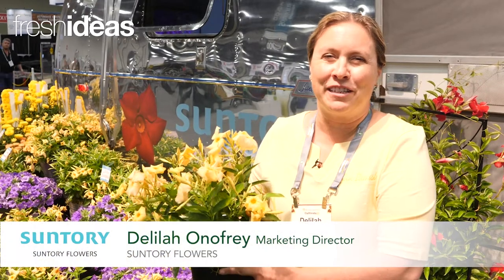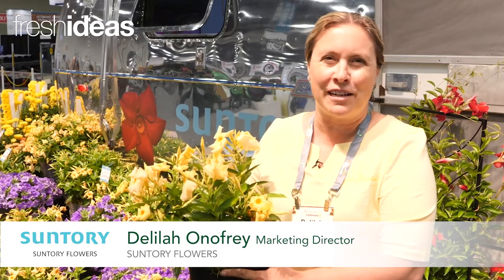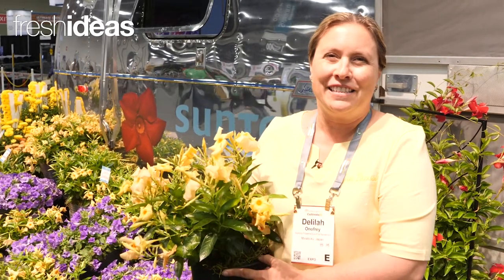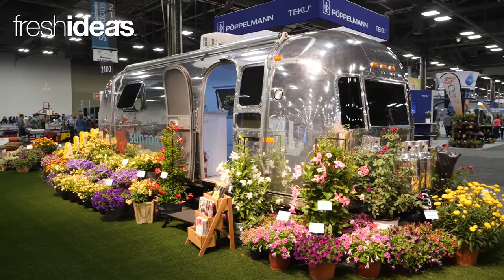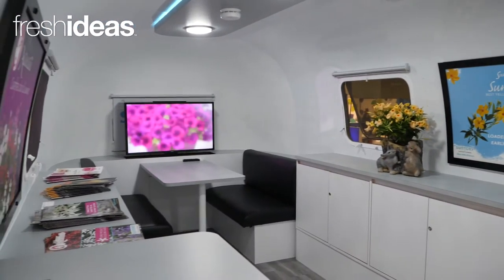Hi, I'm Delilah Onifre with Suntory Flowers, and we're at Cultivate where we kicked off our Alive with Flowers Airstream tour. We have this gorgeous, shiny, vintage Airstream camper trailer that's serving as our booth, and we're showing off our new varieties.